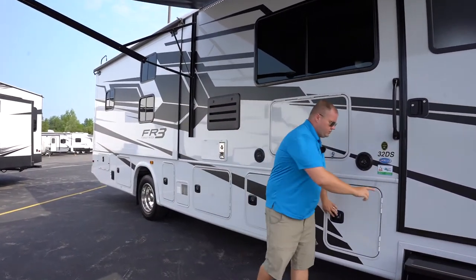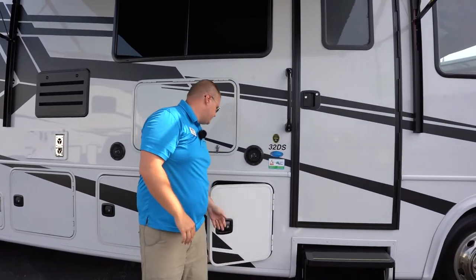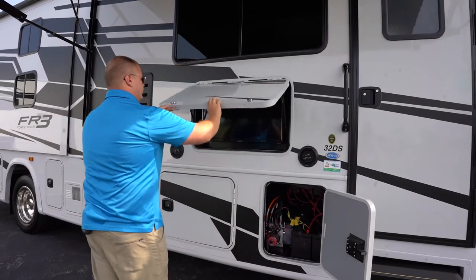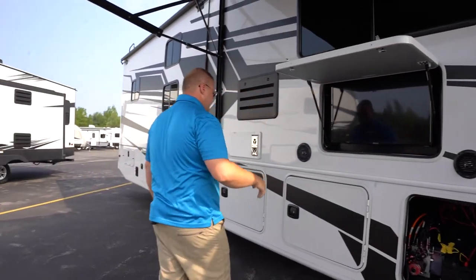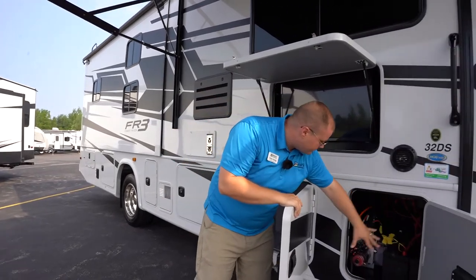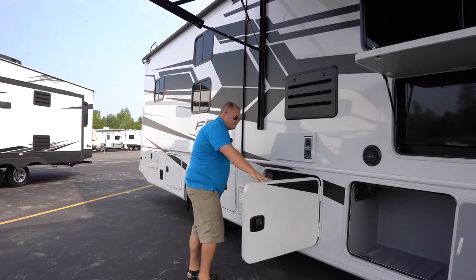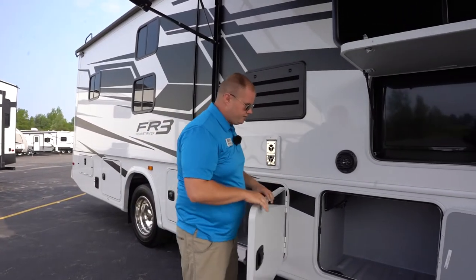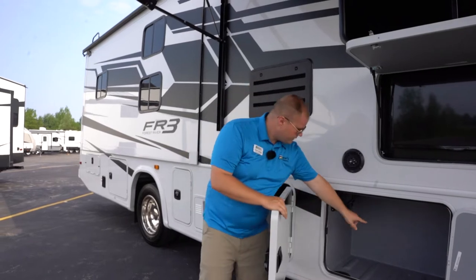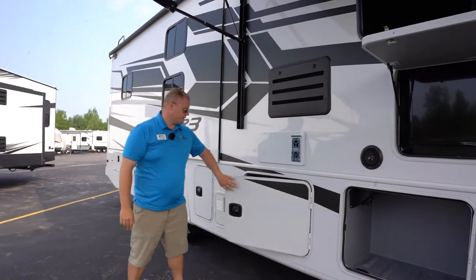You have motorized steps — we're leaving those in the out position right now. Let's take a look at all these hatches. You have a beautiful outdoor entertainment center with outdoor marine-grade speakers. You have your house battery access. All of the storage compartments on this coach — and there are many — have rotomold plastic compartment liners with floor drains, and then you have slam latches on the doors, so they're nice and easy to use.